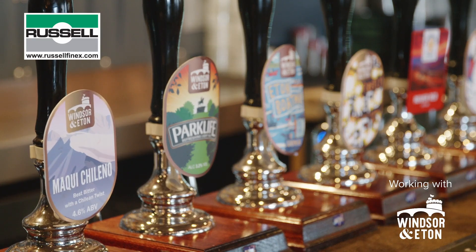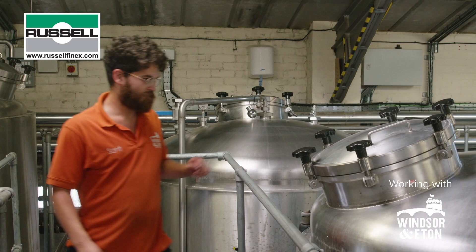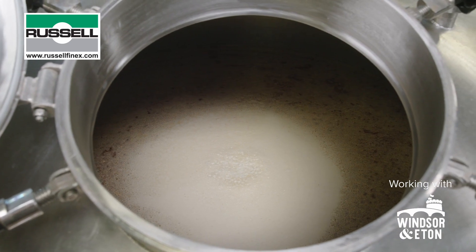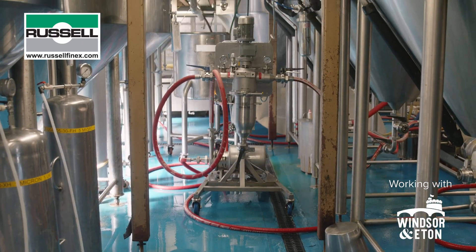At Windsor & Eton Brewery we filter pretty much all of our beer, with the exception of our cask ales. All of our keg, bottle and canned beer goes through a filter to get rid of hop debris and excess yeast that we don't want. Depending on the style of beer we might want a very bright beer or something quite hazy, but in all cases we'll pass the beer through at least one coarse filter — and that's where Russell Finex comes in.